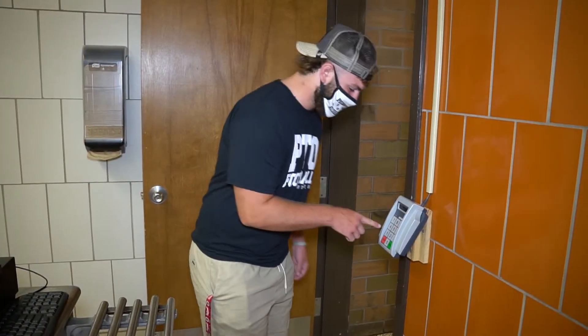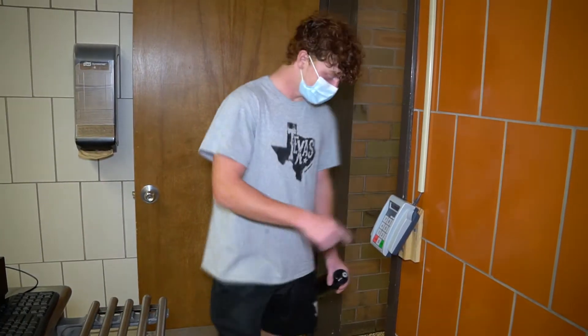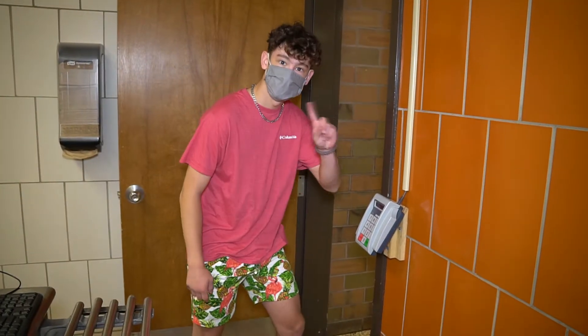Sixth graders are used to punching in their code, but please don't punch in your code. And just in case you didn't hear me, don't do it.